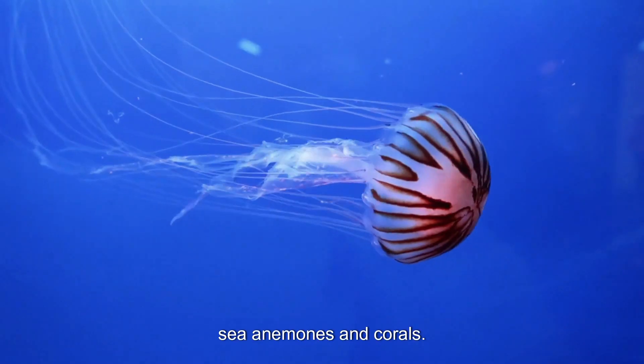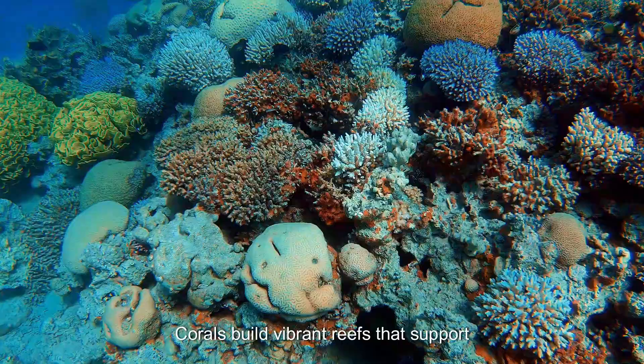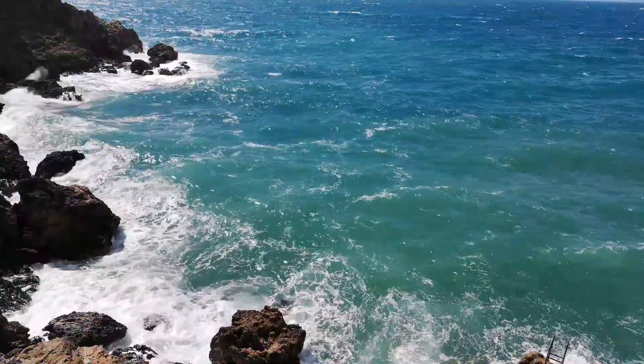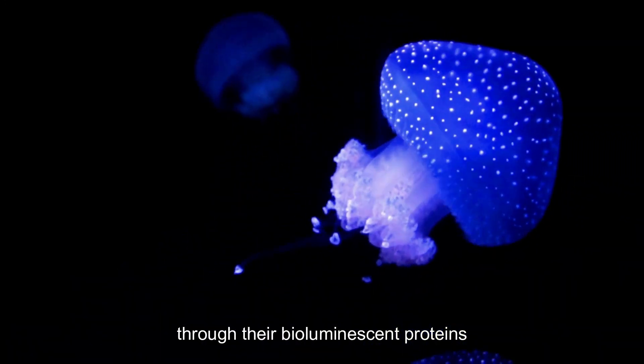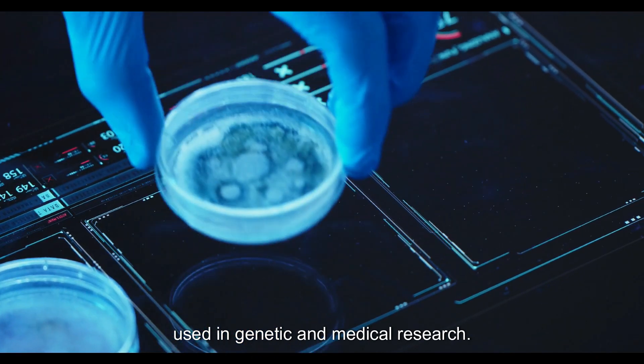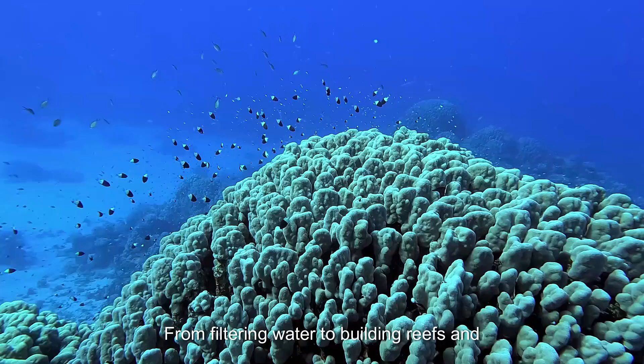Cnidaria includes jellyfish, sea anemones, and corals. Corals build vibrant reefs that support marine biodiversity and protect coastlines. Jellyfish have contributed to science through their bioluminescent proteins, used in genetic and medical research.